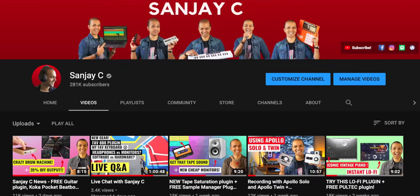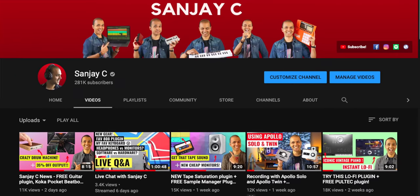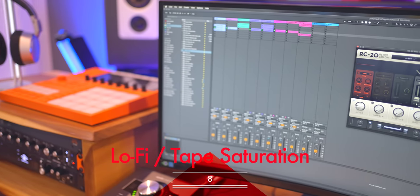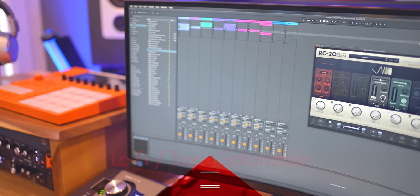Before we get to the next items — if you're looking for some free plugins, check out my Saturday news reports and my 50 free plugins video on my channel. At number eight are lo-fi or tape saturation plugins. Even if you don't make lo-fi music, these plugins add warmth and character to your music, making it warmer, adding that classic tone, and making it sound less electronic.